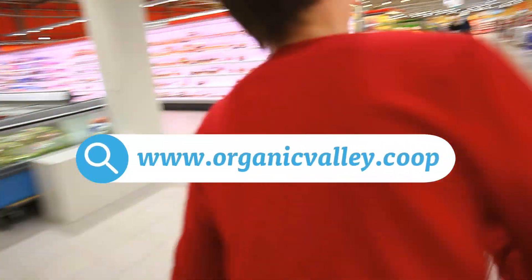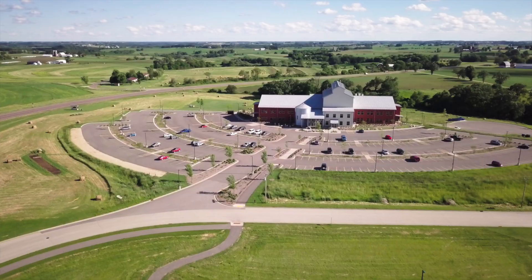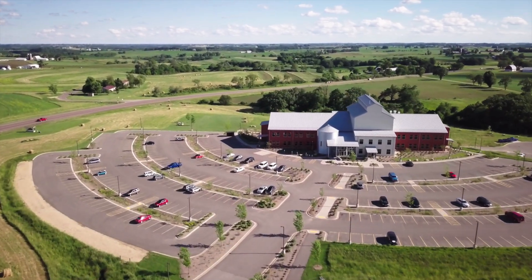To find Organic Valley lactose-free milk near you, try our product locator. Until next time, Organic Valley.